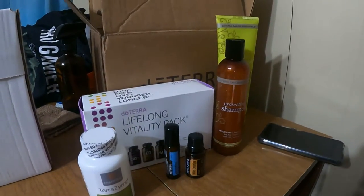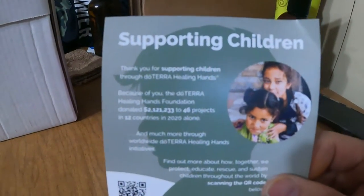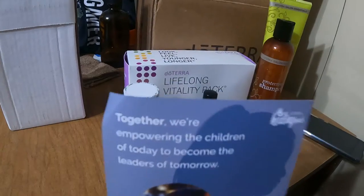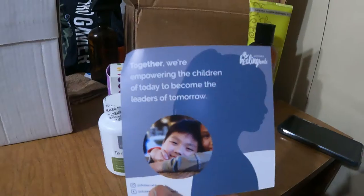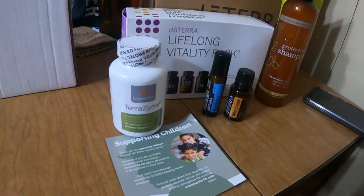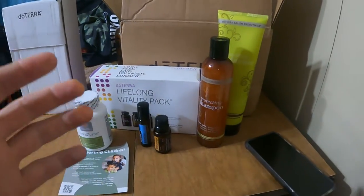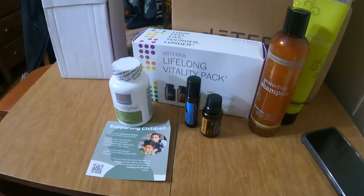Another thing about doTERRA that I love is their Helping Hands program. It's all about supporting children — empowering the children of today to become the leaders of tomorrow. They do so much with Helping Hands. I donate a dollar, which isn't a lot, but every little penny helps. Just like you guys on my Patreon — I know it's only five dollars, but every little penny helps.